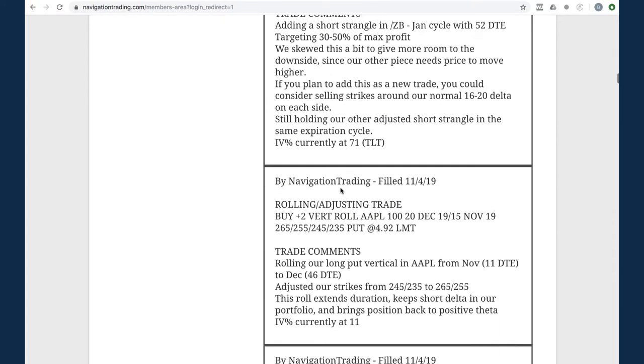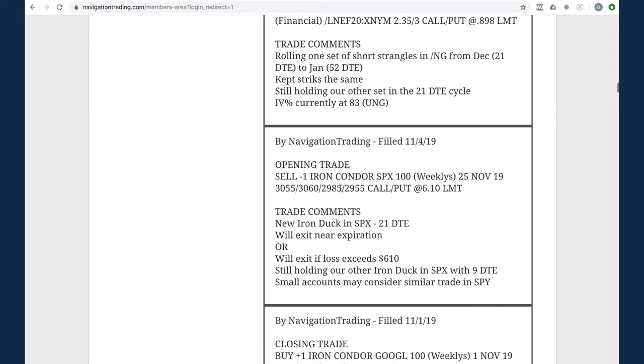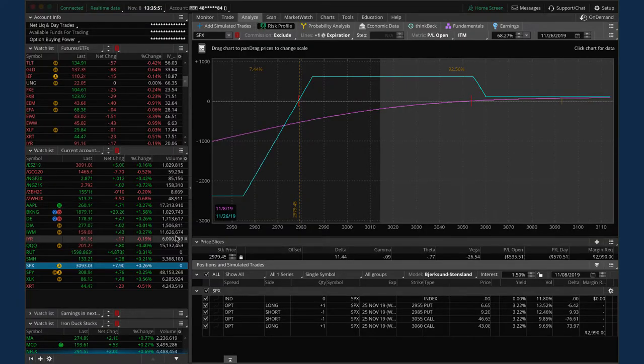Let's jump into the alerts starting with Monday the 4th. Our first trade was an opening iron duck in SPX. With implied volatility so low, we need to go further out to get the risk/reward we're looking for on these ducks. We went out to 21 days to expiration, giving us a max profit of $610, which is also our exit target on the downside. We were still holding our other iron duck in SPX with nine days, which we took off later this week.